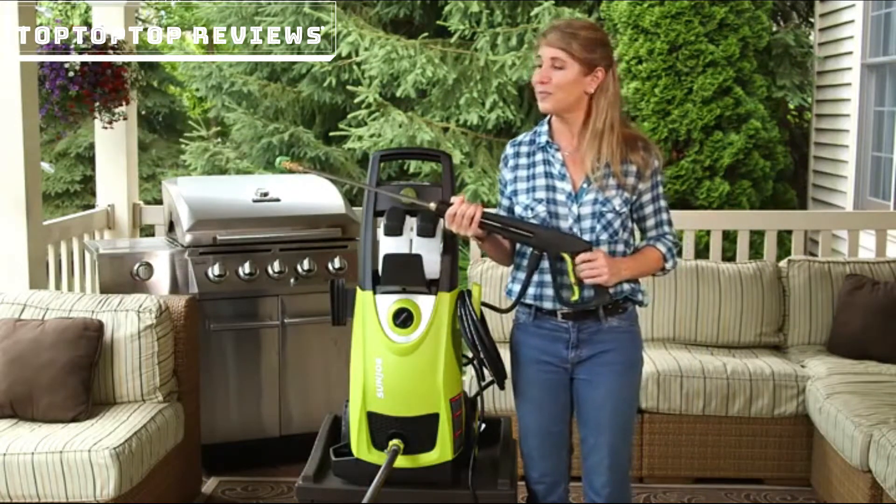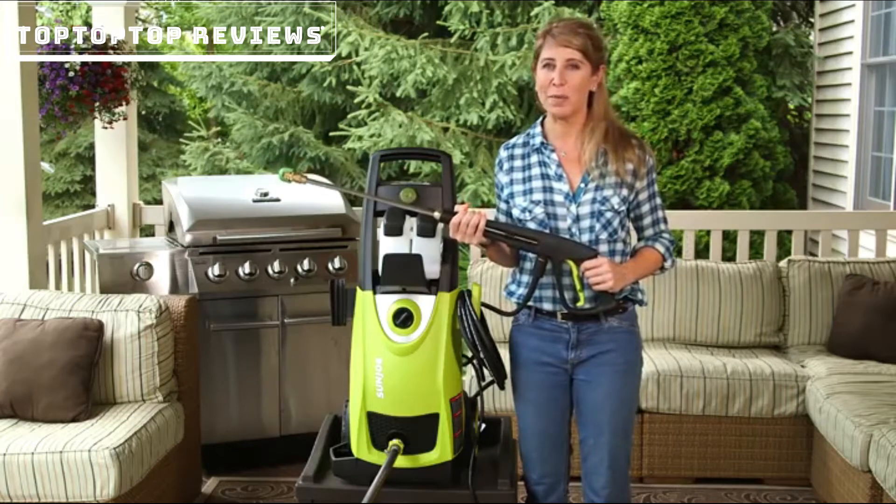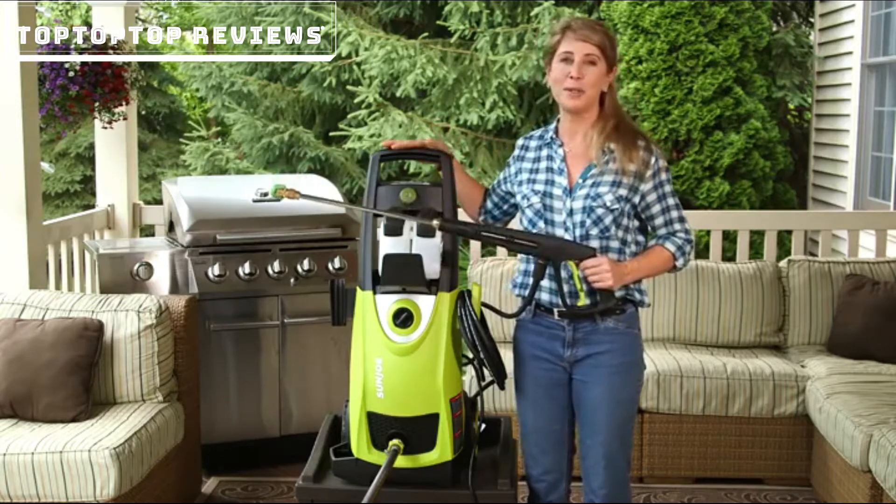The Total Stop system saves energy, prolongs pump life, and extends the life of your valuable investment.